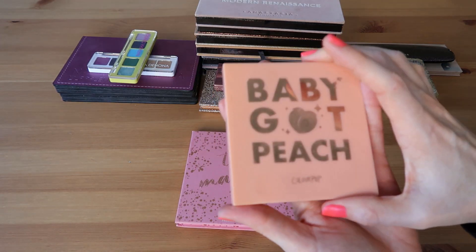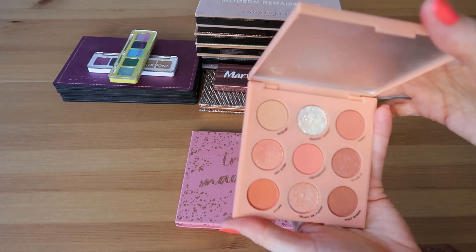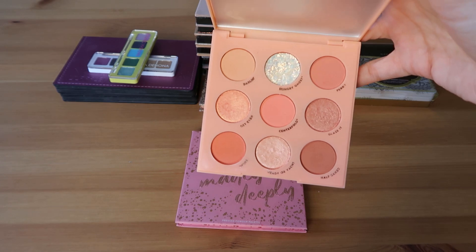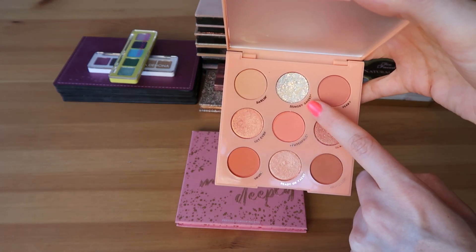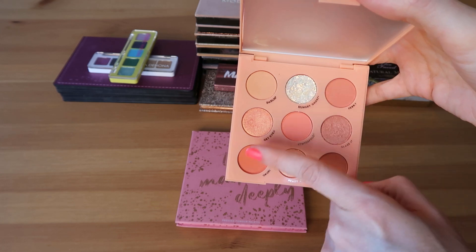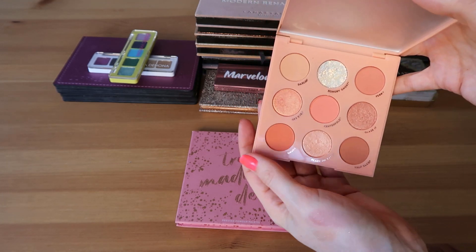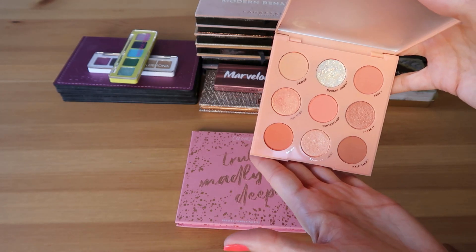This next one is actually one of my favorites — the Baby Got Peach palette. I think peach tones are so perfect for spring and summer, and I love the shade Hungry Ghost up here. Absolutely one of my favorite shades in my entire collection — such a special shade that can transform so many different looks. I think this palette in general is very well done and I really enjoy it a lot.